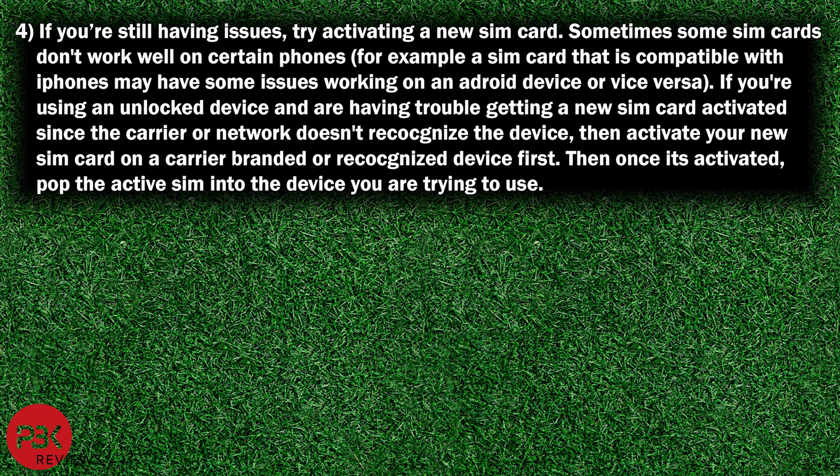If you're still having issues, try activating a new SIM card. Sometimes some SIM cards don't work well on certain phones. For example, a SIM card that is compatible with iPhones may have some issues working on an Android device or vice versa. If you're using an unlocked device and are having trouble getting a new SIM card activated since the carrier doesn't recognize that device, then activate your new SIM card on a carrier branded or recognized device. Then once it's activated, pop the active SIM card into the device you're trying to use.